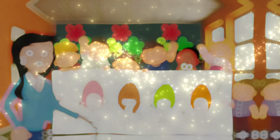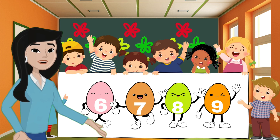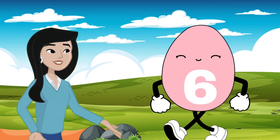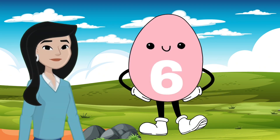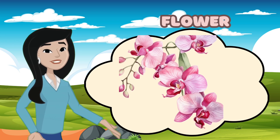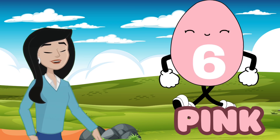Hi colorful eggs, are you ready for more fun with our friends? Today we have some new colorful eggs to explore. Let's dive right in. Look at this first egg — what color do you think this is? Here's a hint: it's the color of cotton candy and flowers. Pink! You guessed it, it's pink. Wonderful job.